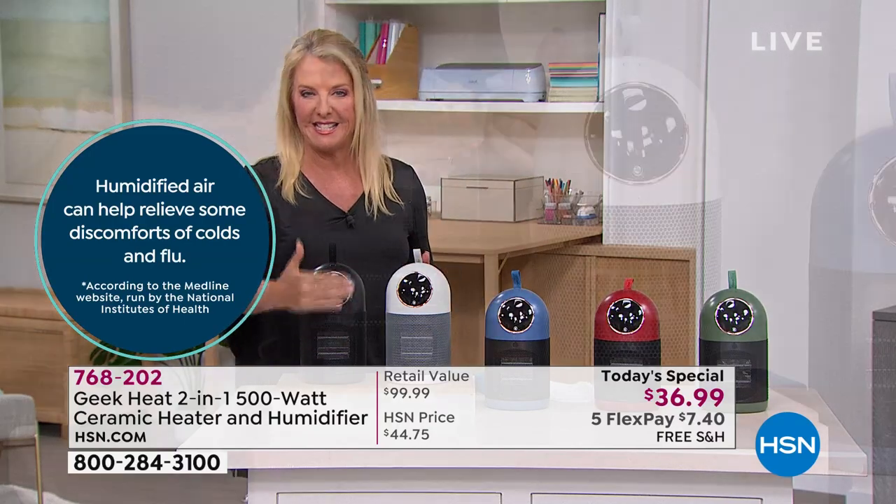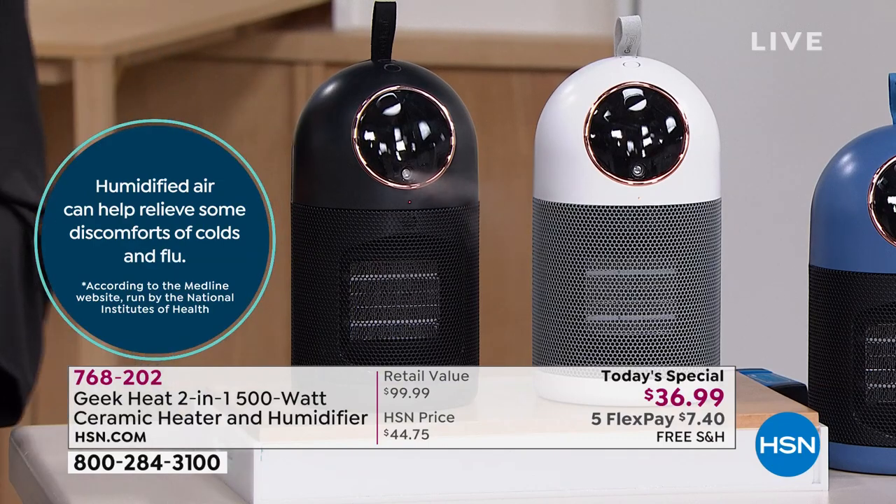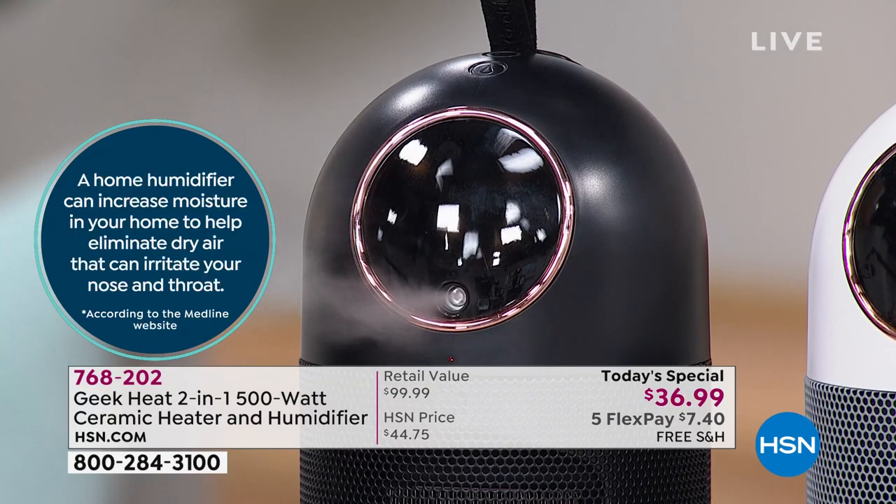We've got some fascinating stats. Humidified air can help relieve some discomforts from colds and flus. And what season are we in? Yes, that would be cold and flu season. So make your life a little easier.